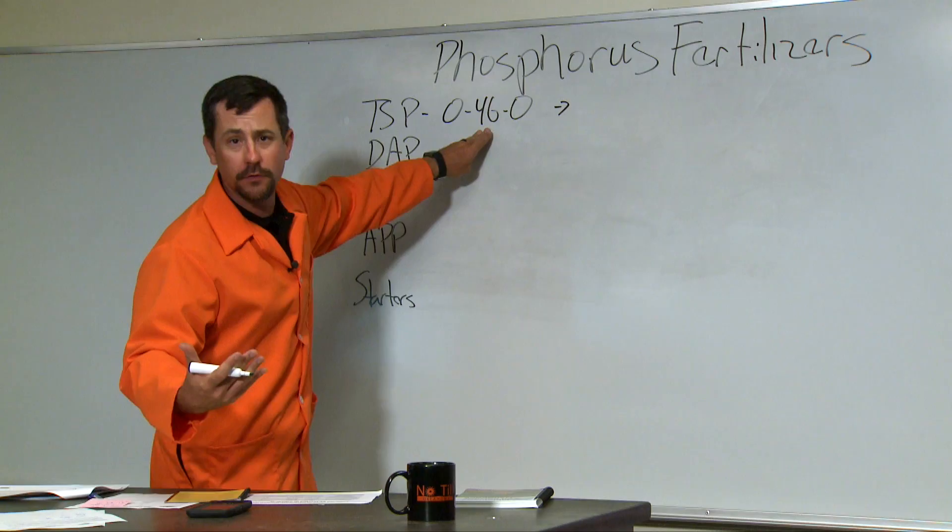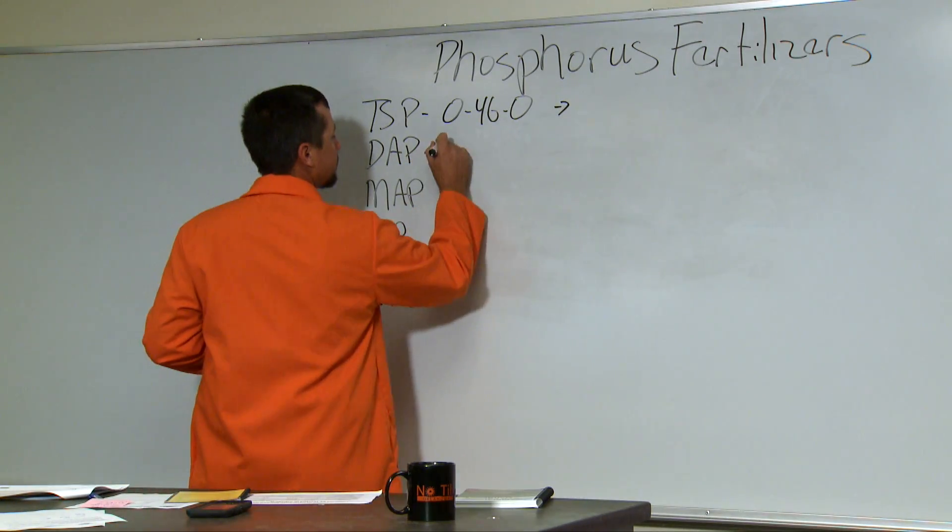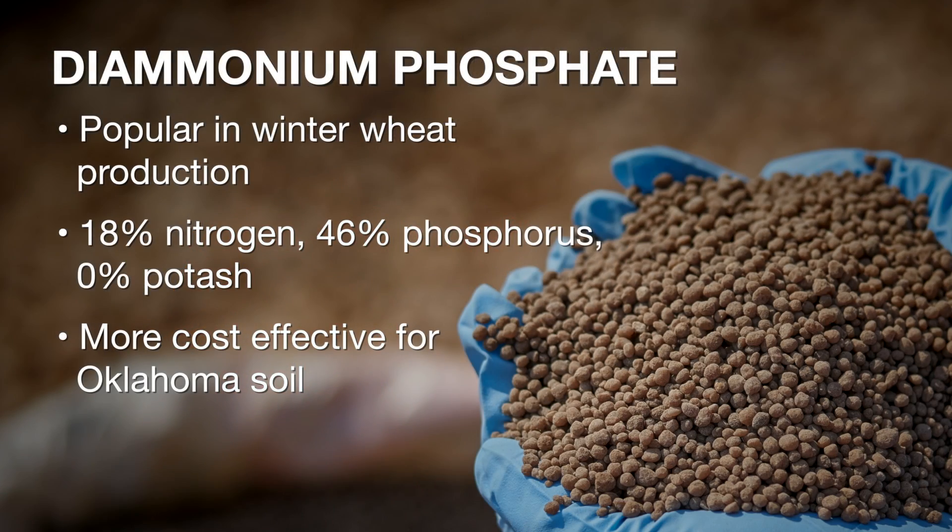Now, the reason TSP isn't a very popular source in Oklahoma is because of DAP, 18-46-0, which stands for di-ammonium phosphate. Whenever we're applying phosphorus for 90% of production in Oklahoma, we're also going to want nitrogen. Why choose TSP, which has no nitrogen and requires adding urea or ammonium sulfate separately, when you can buy di-ammonium phosphate and in the same amount of pounds get not just 46% phosphorus but also 18% nitrogen?